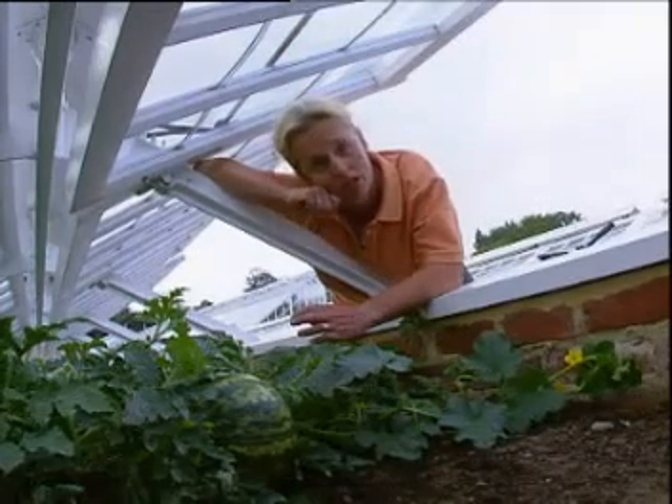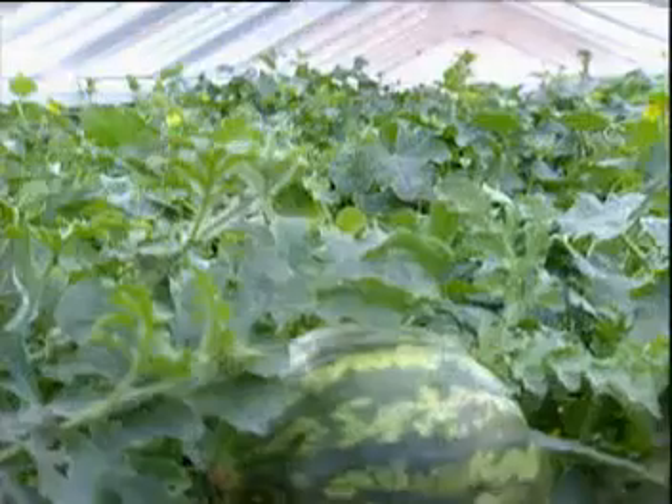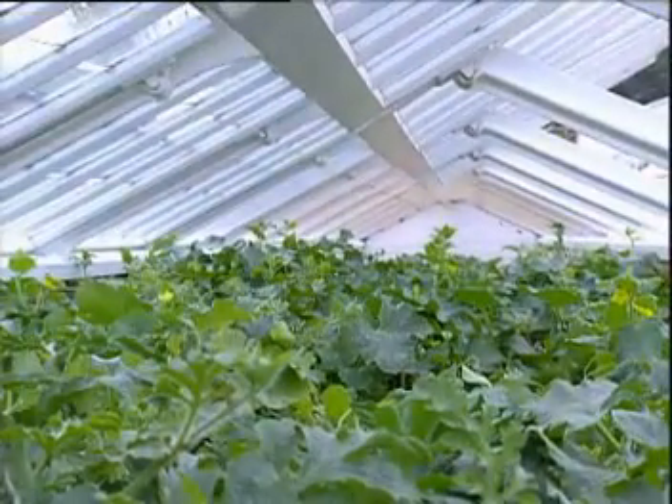We've managed to get one, but in a good year we'd want more. Although Sarah has been able to provide the watermelon with plenty of water, because of the overcast days, she couldn't provide it with enough heat.